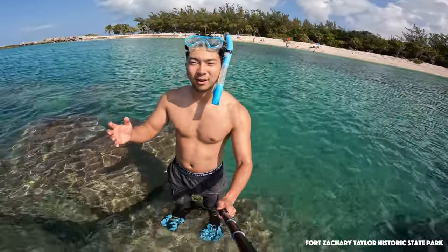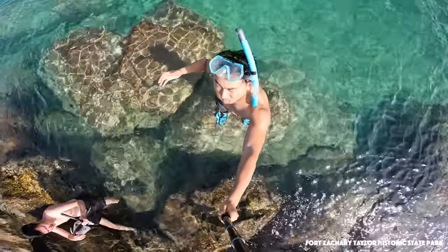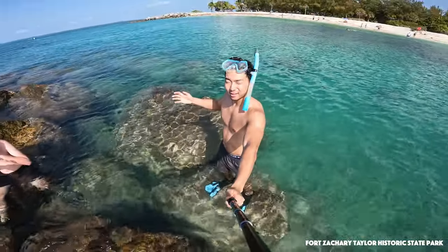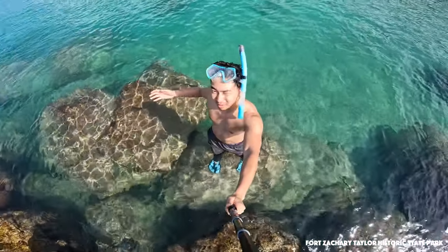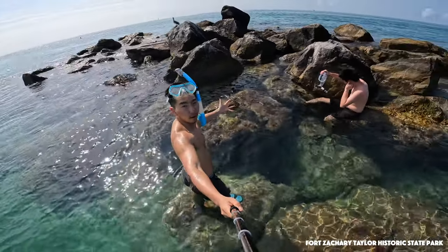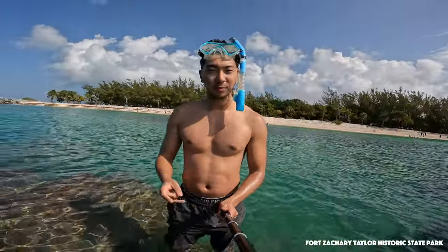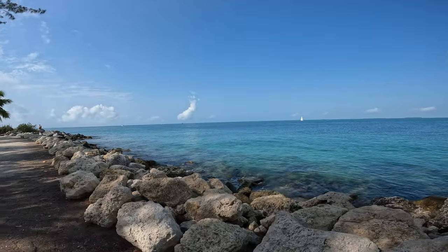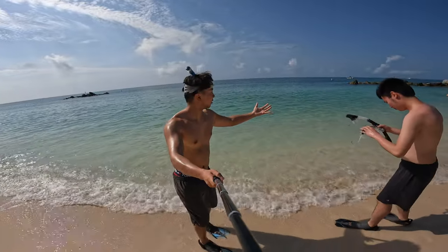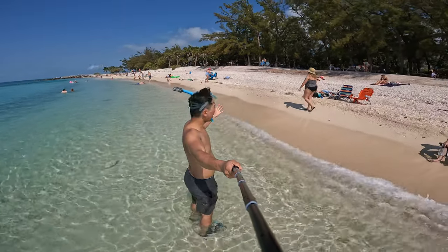I just want to get an angle up there. Look at this water. Turquoise green water — that's where I am right now. Pretty amazing. This is Fort Zachary Taylor Historic State Park, but I'm not here for the historic fort. I'm here for this beautiful, amazing turquoise water.